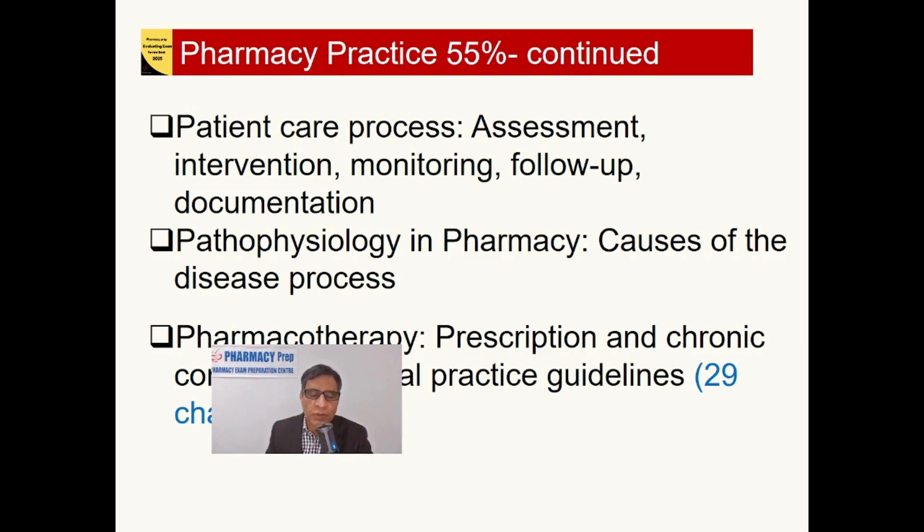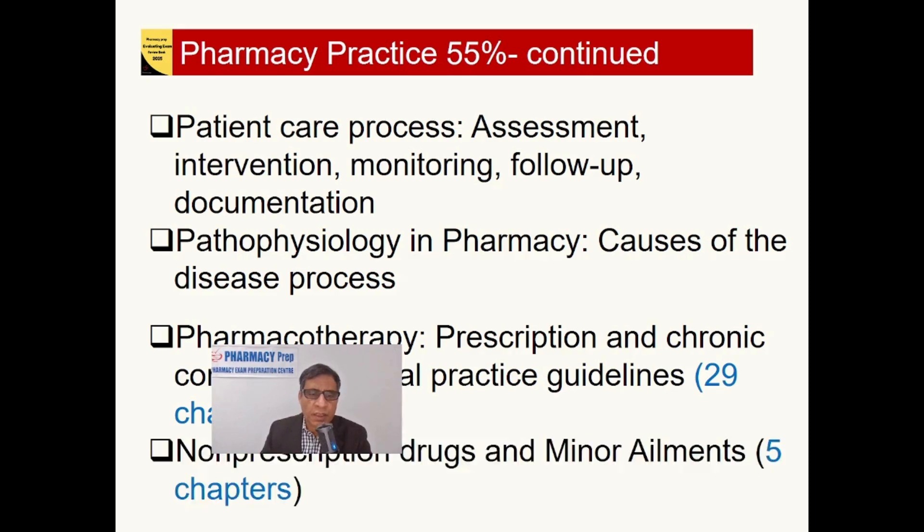Pharmacotherapy covers about 29 chapters, making it the biggest part of the exam and the review book. Additionally, non-prescription drugs are also a very important part of the exam, covered across five chapters.